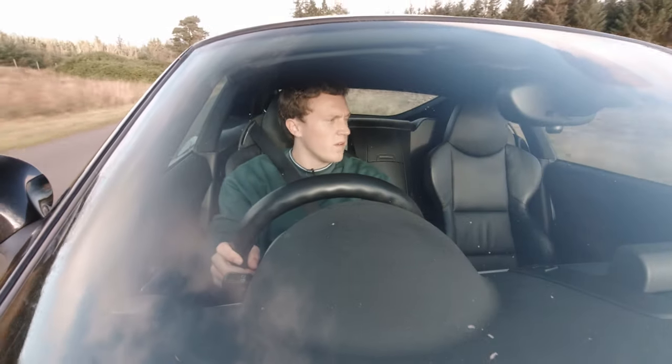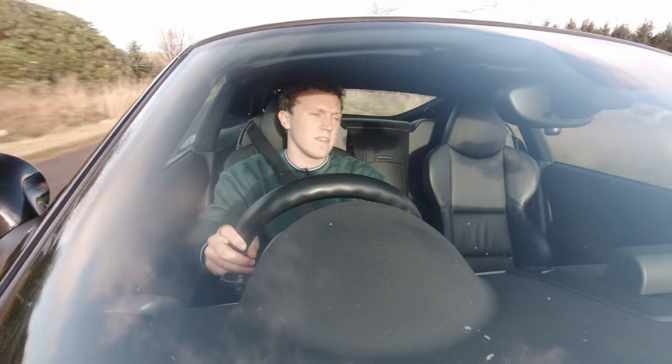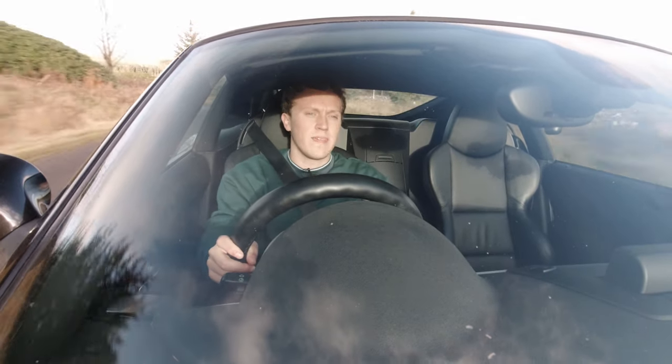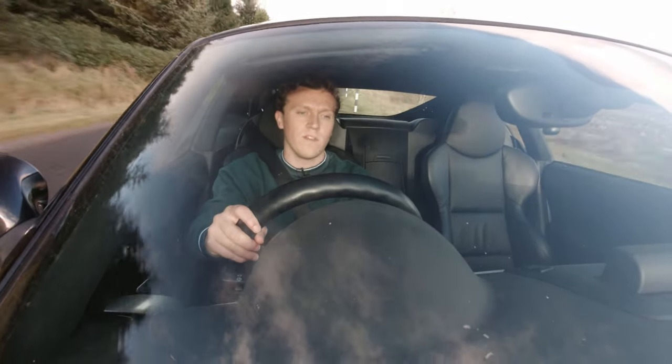So I suppose what we've got to consider is what makes a great engine. There are many factors to this and ultimately a lot of these are going to be subjective, but to me breadth of capability is one of the key features — at least for a road car — and this N52 certainly delivers on all of those.